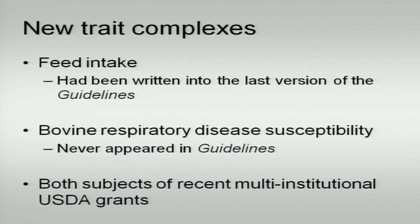Particularly important for new trait complexes: Jared spoke earlier about reproduction and BAF subcommittees, and possible development of indicator traits related to fertility. The two trait complexes we're talking about today are relatively new in the National Cattle Evaluation Scheme as well. Feed intake has been written into the last version of the guidelines published about five years ago. Bovine respiratory disease susceptibility has not been yet. With the multi-institutional USDA grants that have come out in both of these trait complexes recently, the time is now to use those results and improve our overall database for traditional genetic approaches or genomics.